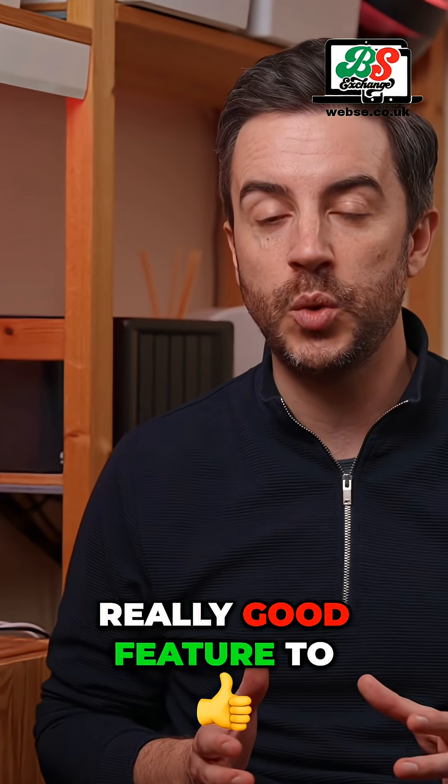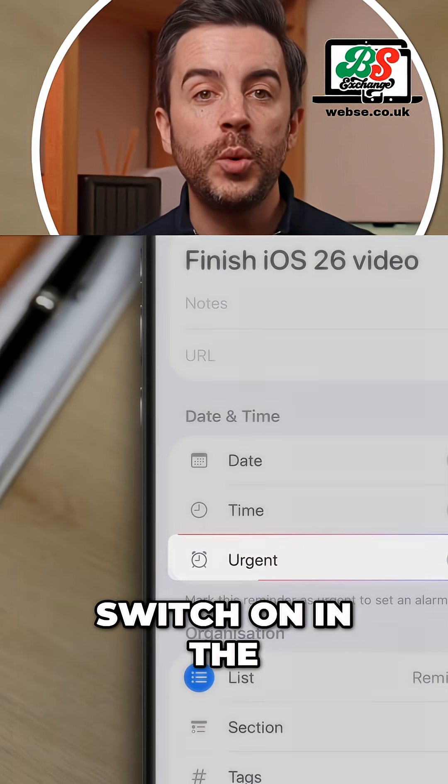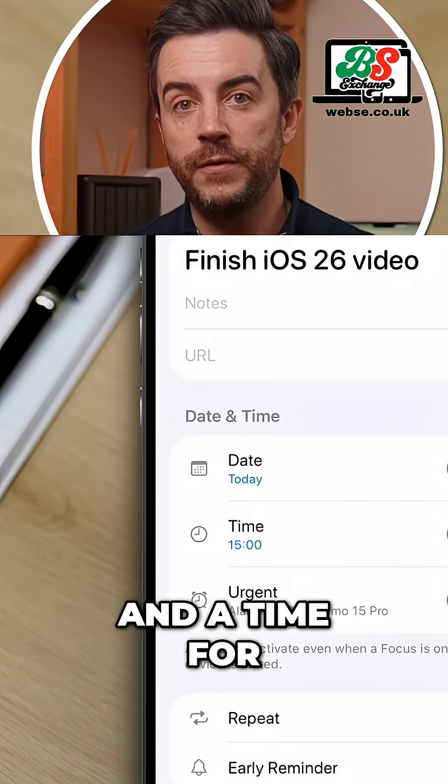Apple has added a really good feature to the Reminders app. When you create a new reminder, you'll see there is a new toggle switch in the date and time section called Urgent. When you toggle this on, it will force you to input a date and a time for your reminder.